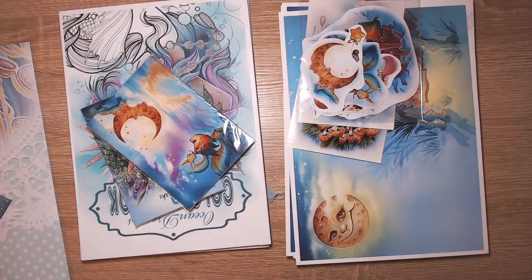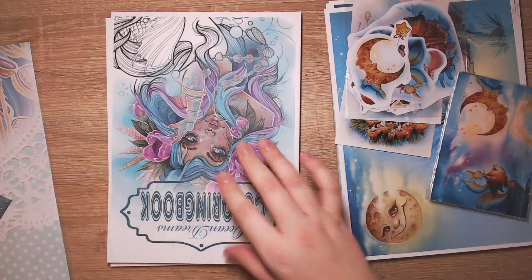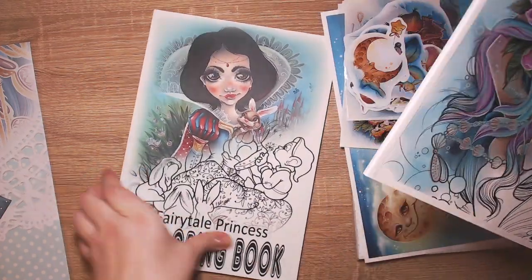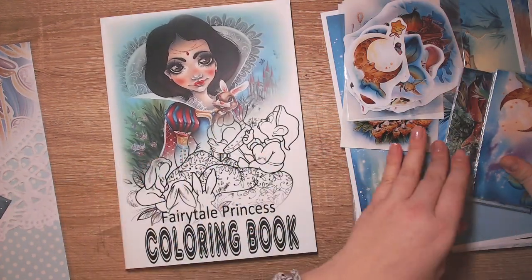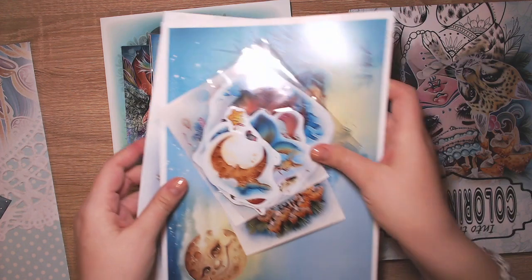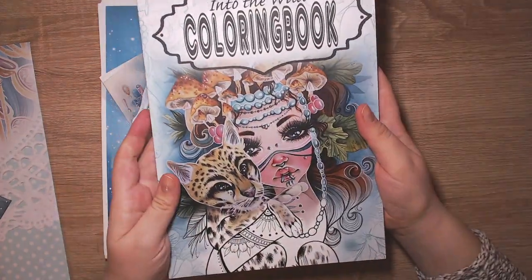I loved the wrapping paper! I ordered three coloring books from her: the Ocean Dreams coloring book, the Fairy Tale Princess one - we will go over all of them pretty soon - and the third one is her new Into the Wild coloring book.